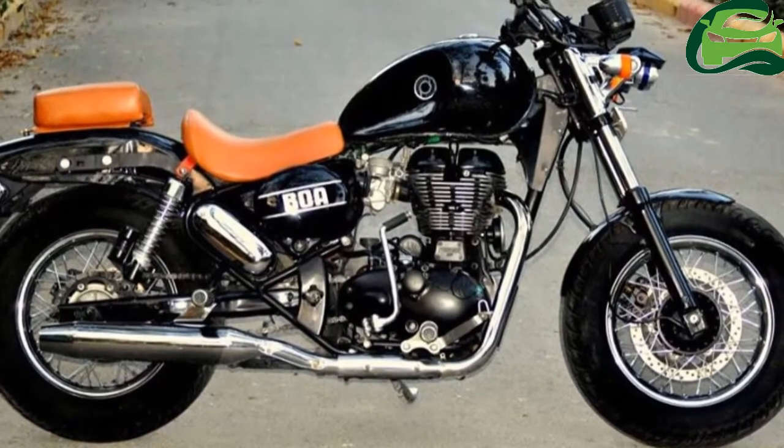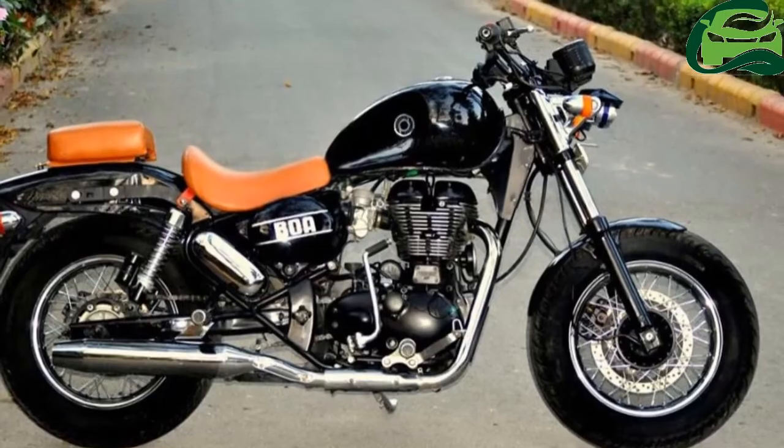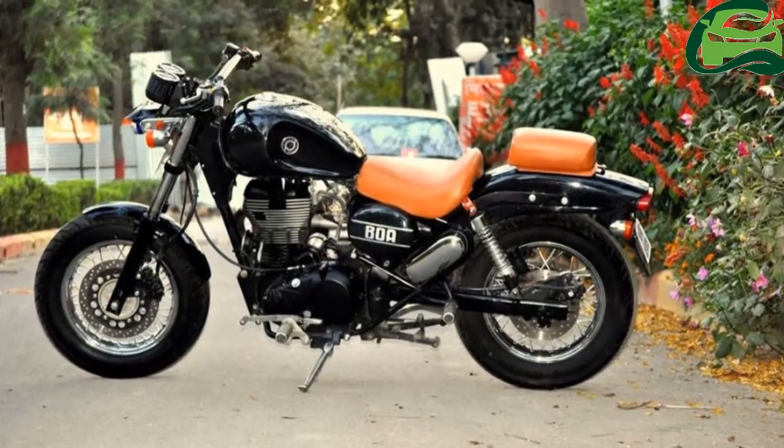Other changes include a straight handlebar, a bigger petrol tank, shorter fenders, and split seats that are removable.